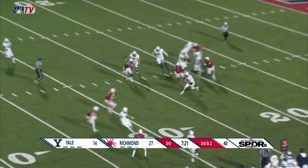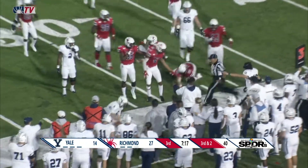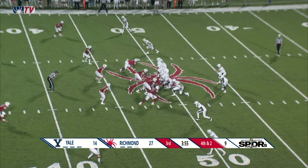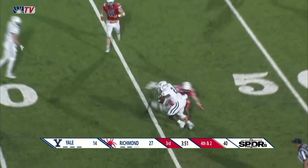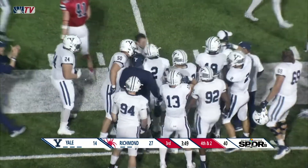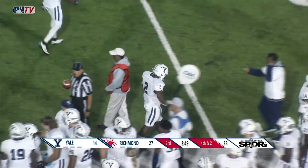Nobody's open so Rawlings is going to run with the football. He lunges for the first down marker and he got it. Rawlings then throws out of the backfield to Lamar, who makes the catch, breaks a couple of tackles, already has the first down, and then picks up more real estate to the Richmond 42-yard line.